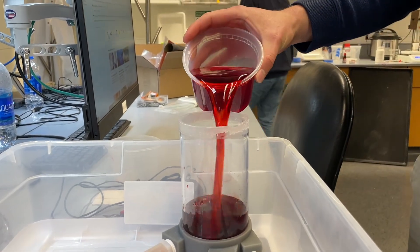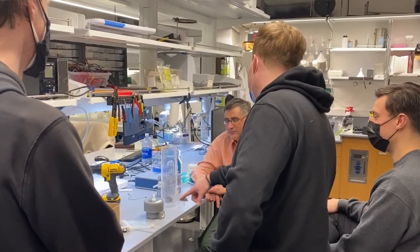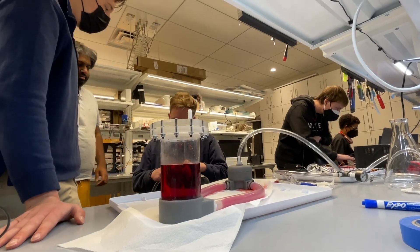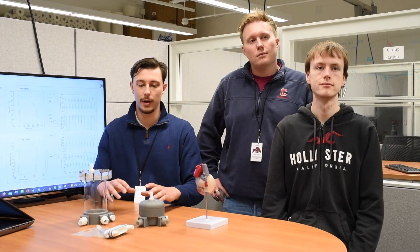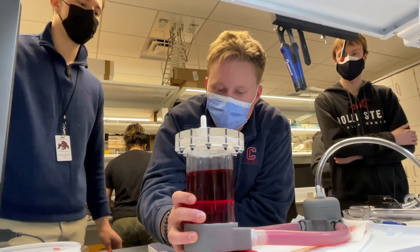Our project is to develop a benchtop system that mimics the human circulatory system for testing heart pumps. What Dr. Ntaki's lab is working on is a heart pump for infants with heart failure, and what our project does is create the loop that we hook the pump up to and test the pump before they test the pump in animals.